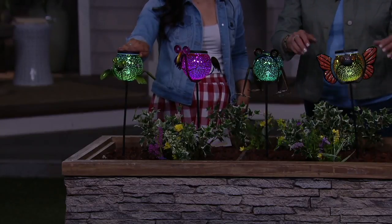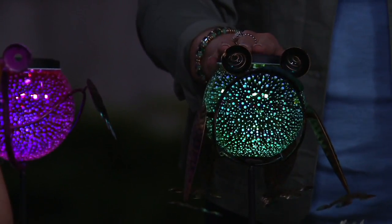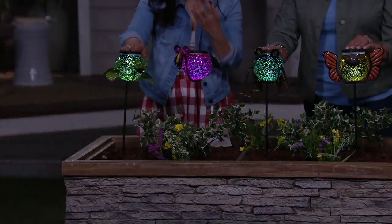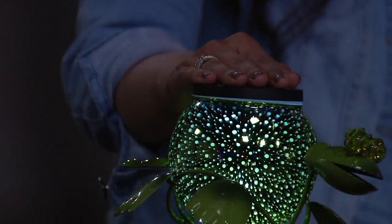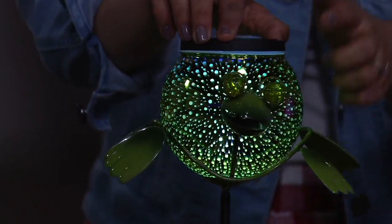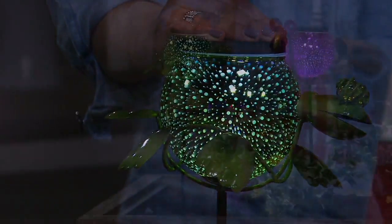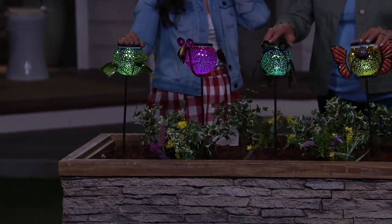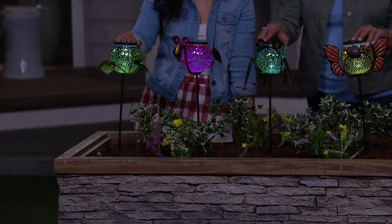The froggy comes right off the stake — you could put him on a stone and have the others lit around it and it looks so magical. It adds that little bit of light, and night glow is a huge trend in gardening right now. These are like jewels in your garden, brought to us by Evergreen. Whether in a potted plant by your door or lining a walkway with several little colored critters, they're precious and pretty.